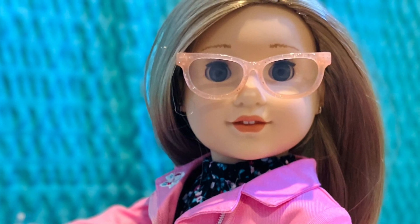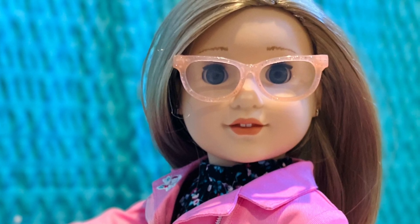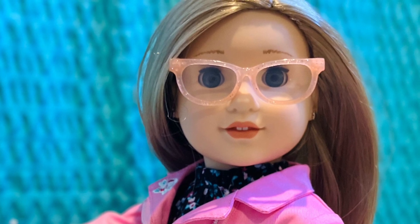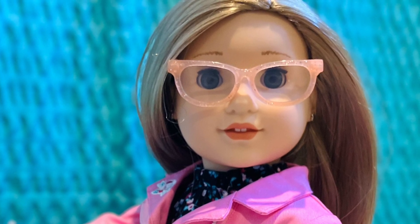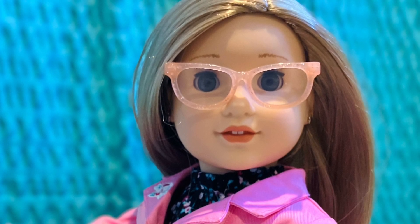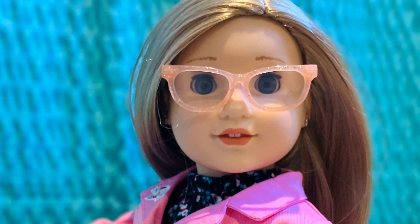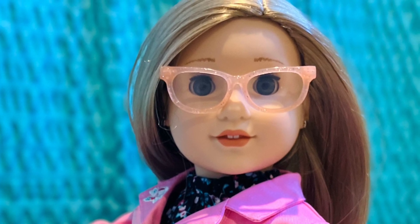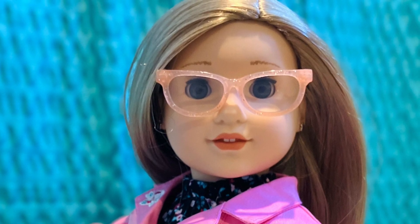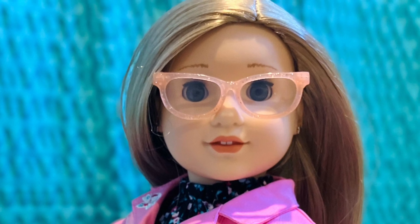Personally, I think $220 is very overpriced for these dolls, but I do think that they're really well made. I definitely thought she was worth the wait and all the trouble of getting that discount. I do think that $120 would have been way better for a price on these Create Your Own dolls, but if you are getting a very unique doll that doesn't look like any others, this would definitely be a great purchase.